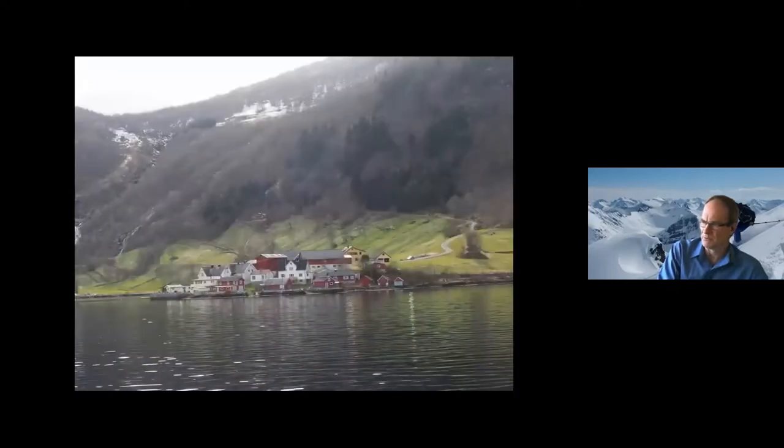And that's an example of some of the scenery you'll see around the coast — small Norwegian villages tucked away. Some of these are inaccessible or very difficult to access by roads.